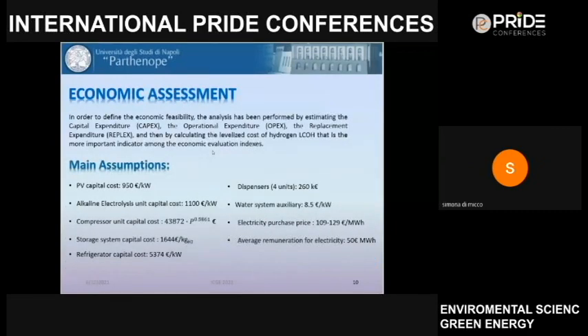Once the technical characteristics of the different configurations were defined, we assessed the economic performance by defining the CAPEX (capital expenditure), OPEX (operational expenditure), and replacement expenditure. We then evaluated the levelized cost of hydrogen, which is the key economic indicator, as it captures all cumulative costs from capital expenditure through operational and replacement costs. Key cost assumptions include the PV capital cost, electricity purchase price, and remuneration for electricity sold.